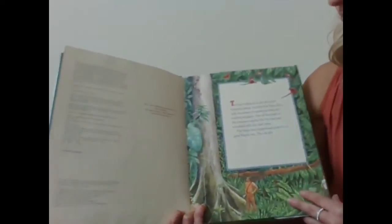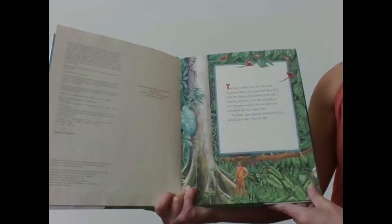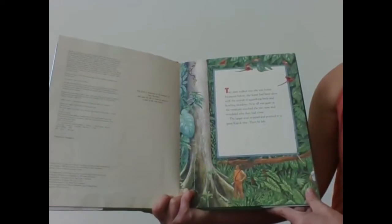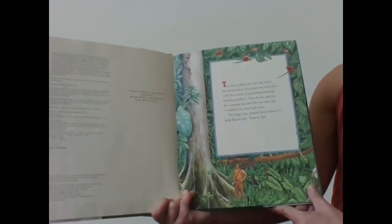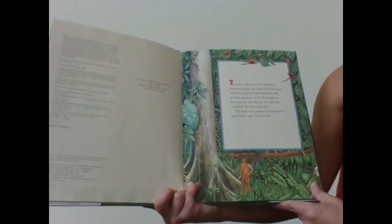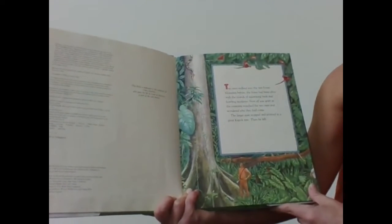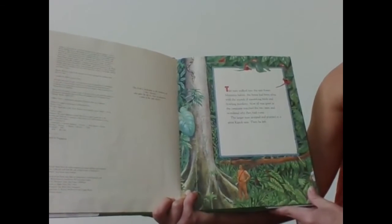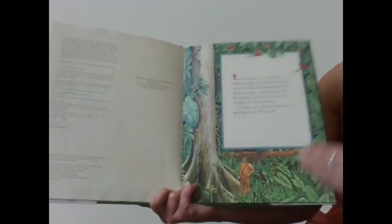And now we begin our story. Two men walked into the rainforest. Moments before, the forest had been alive with the sounds of squawking birds and howling monkeys. The larger man stopped and pointed to a great kapok tree. Then he left.